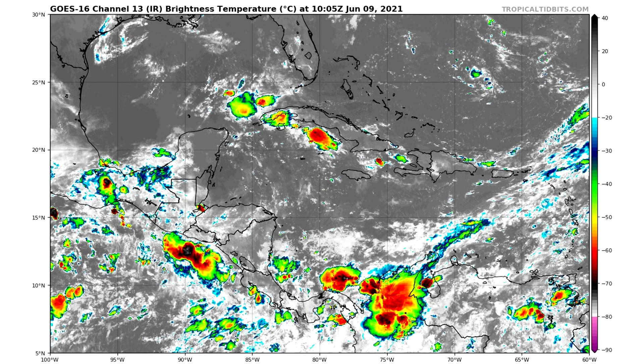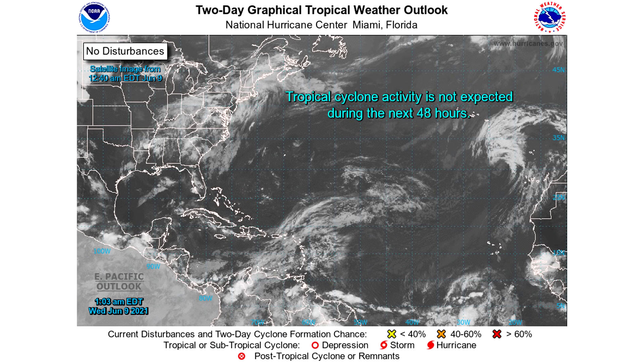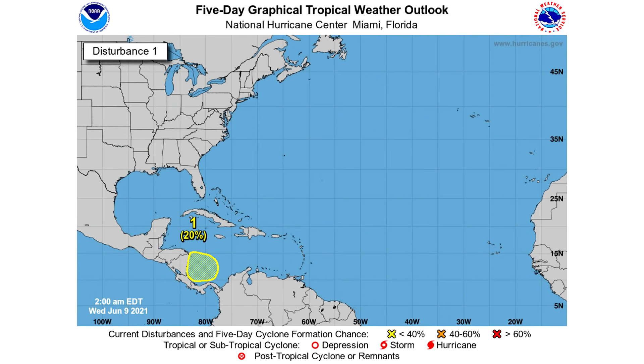That area is about to come over some open water and could potentially develop a little bit. But honestly, this one seems like it's gonna kind of fizzle out until it reaches the Gulf of Mexico, where it's gonna meet up with another area from the Pacific — and that's where we could see some magic happen. We need to wait and see. As we look at our two-day graphical tropical weather outlook, you can see there's nothing over the next two days.